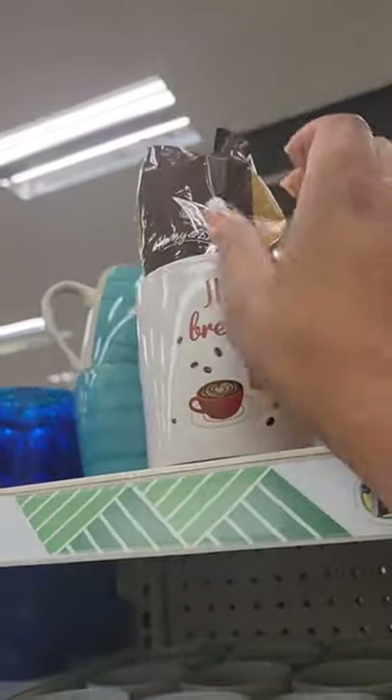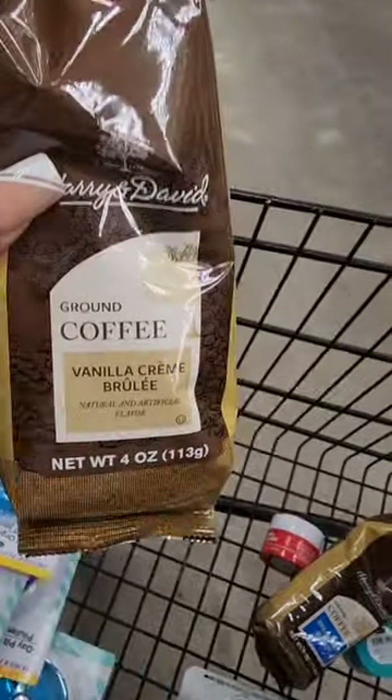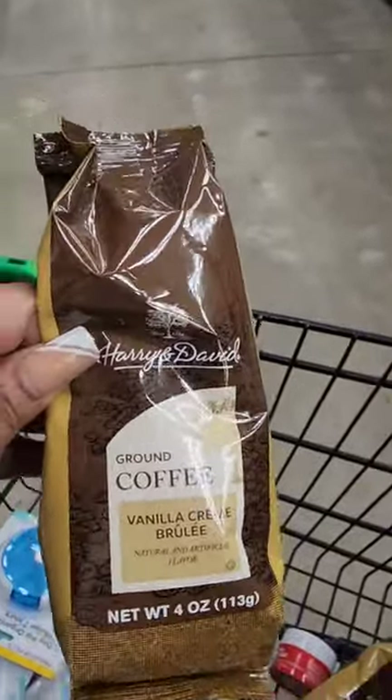I love the vanilla cream roulette coffee — I bought so much of it. I can't help myself, it's so good. I haven't tried the breakfast blend yet, but this is such a good cup of coffee. You have to try it if you find it.